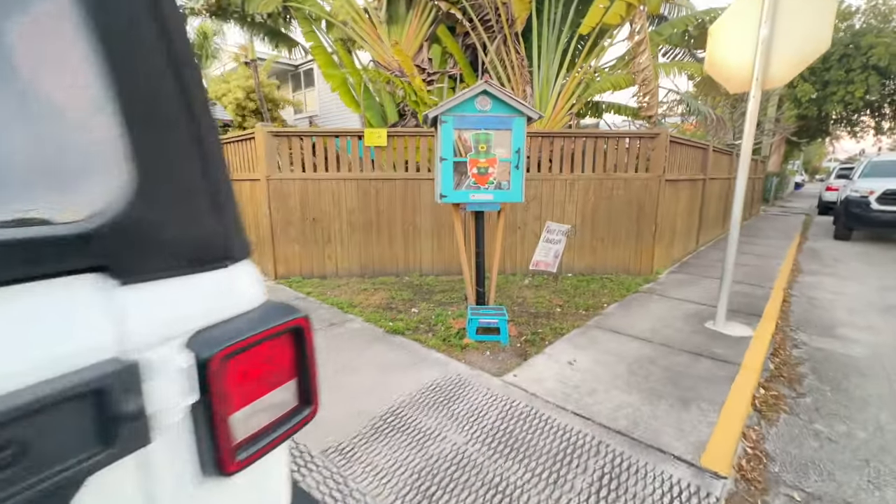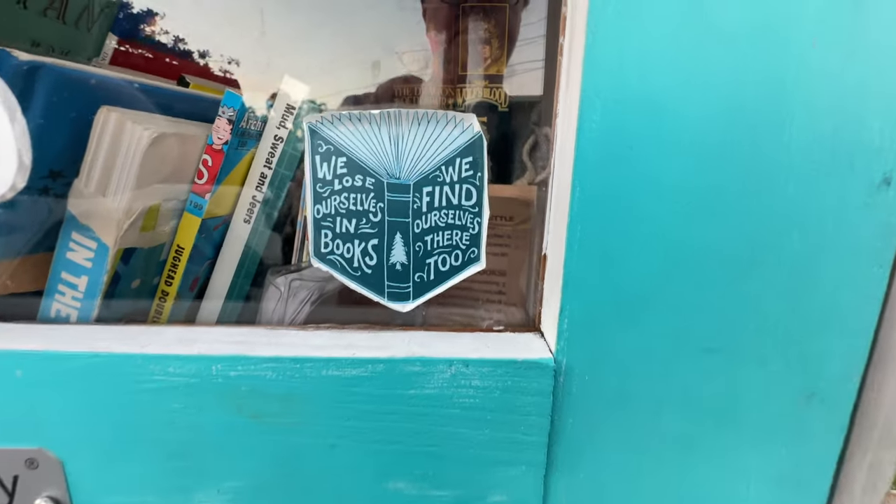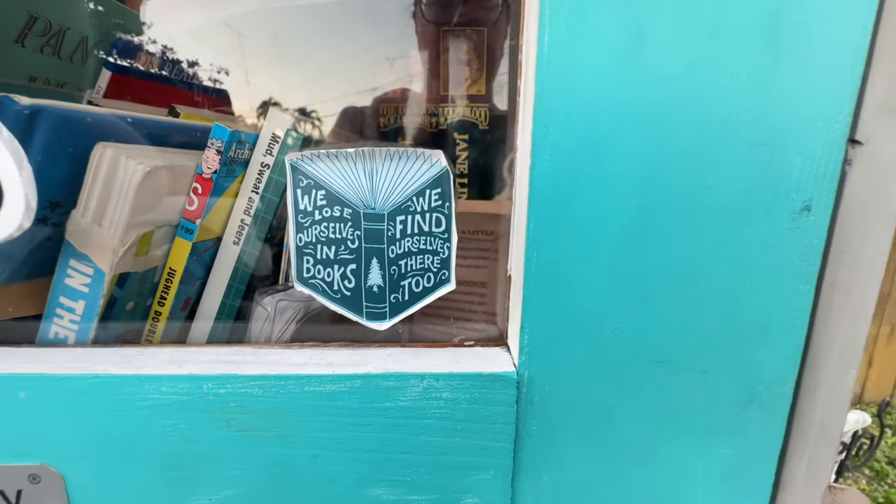I will say, driving around Key West is not the easiest experience, but for me it was worth it as I was on a treasure hunt to find some phenomenal books.